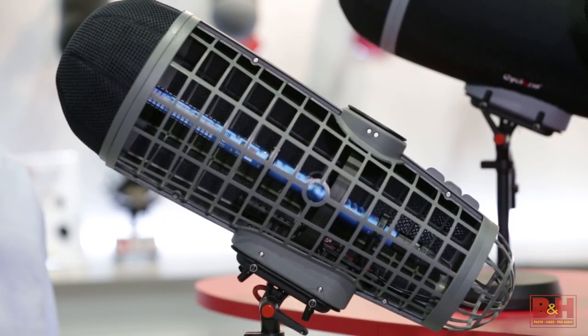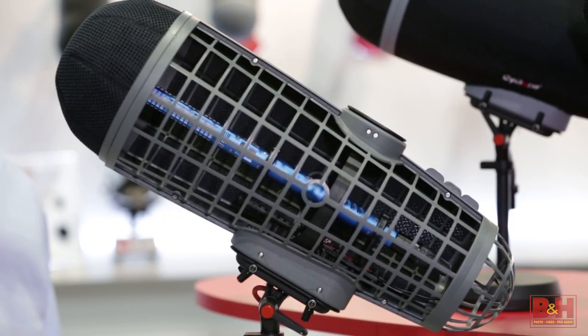Hi, I'm Rob from B&H. We're at NAB 2015. I'm in the Reading Audio booth talking with Scott Boland. Scott's going to tell us a little bit about the Rycote Cyclone windshield system for microphones.